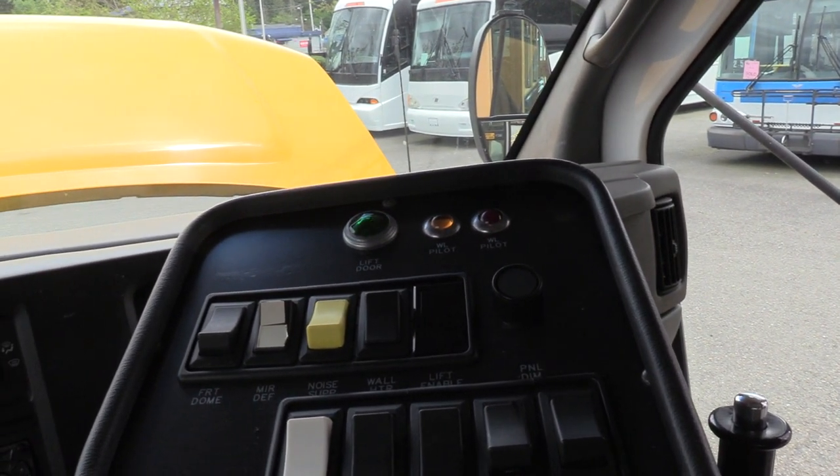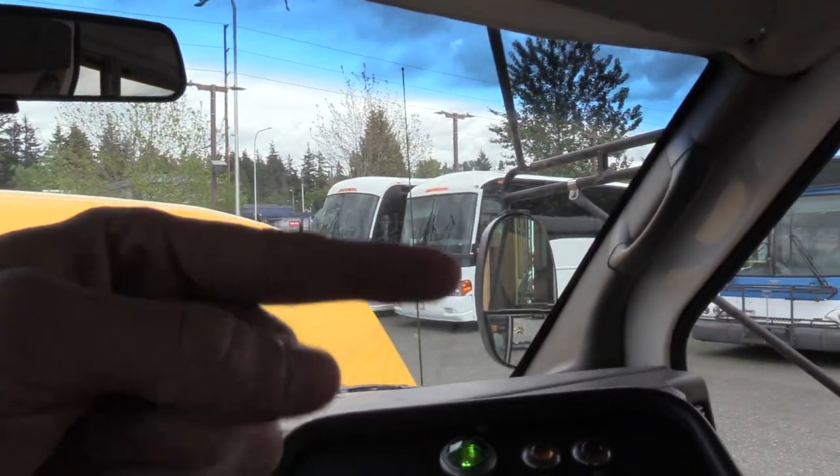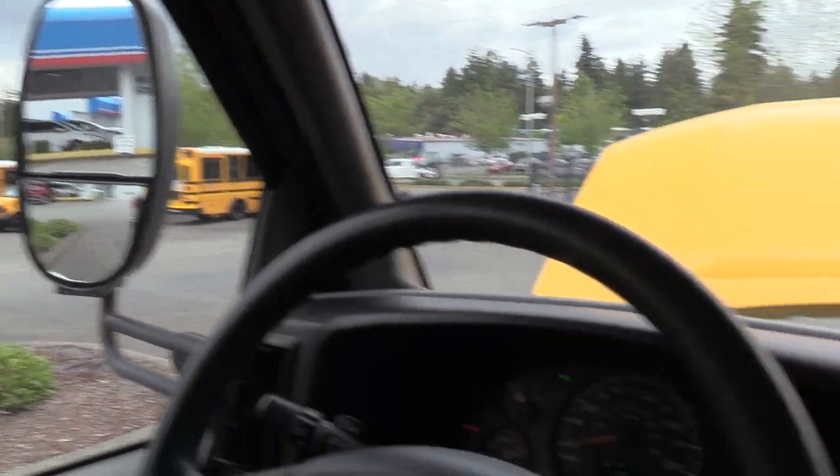Power mirrors — they are also heated. You can see the mirror defrost switch right there, and that's power on both top and bottom on both sides.